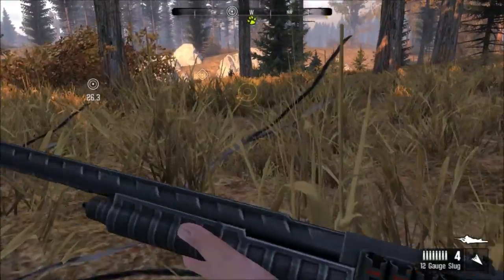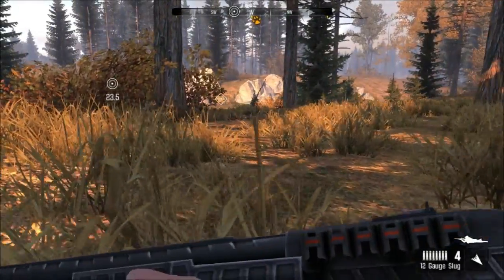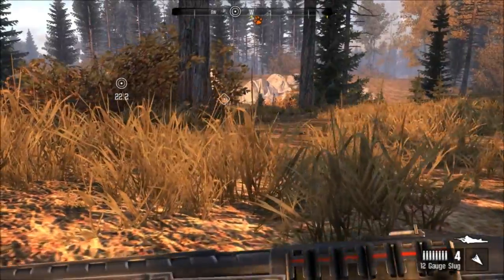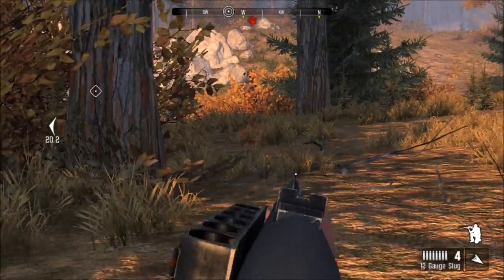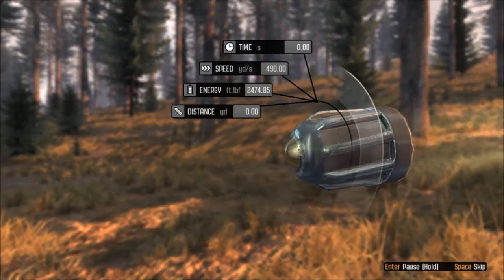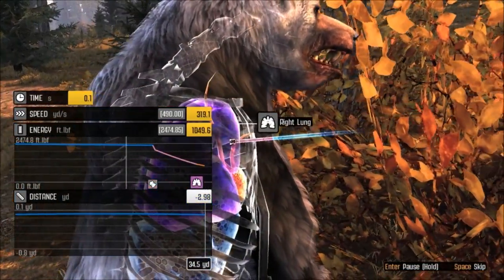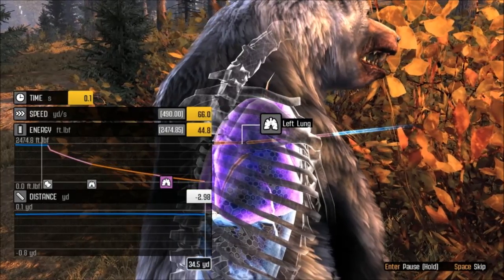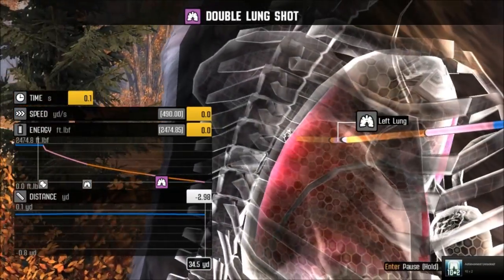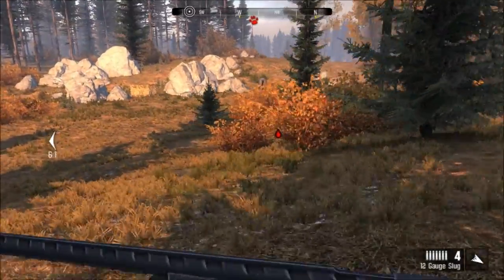You just keep rustling around in those bushes there. He knows we're here, we got way too close. Right through his lung - his left lung, clean through, double lung. Double lung shot, excellent shot. He won't go far. He's freaking taking off into the mountains!